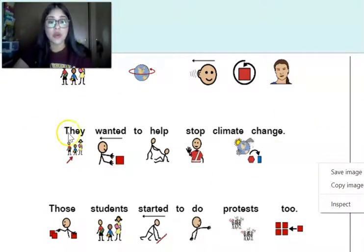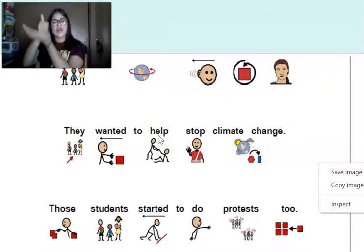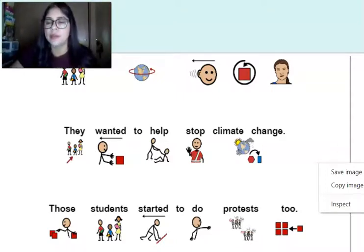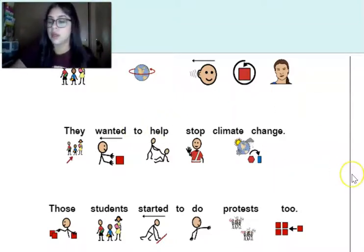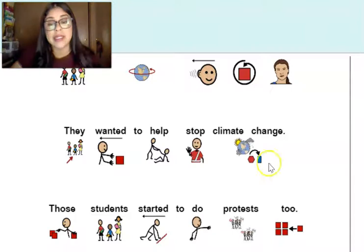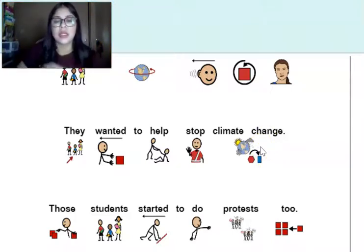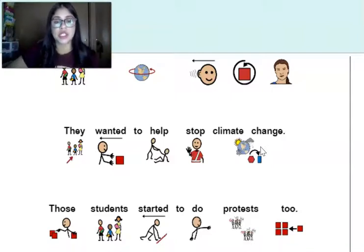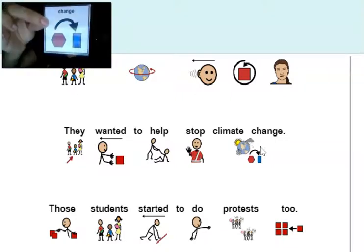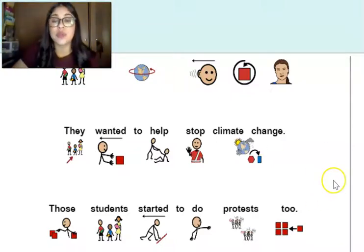In this sentence, I see a couple of core words. They wanted to help — can you find 'help'? If you pointed to this one, you are right. Help. And can you find 'change'? They wanted to help stop climate change. If you pointed to this picture, you guys are correct. Change. Those students started to do protests too.